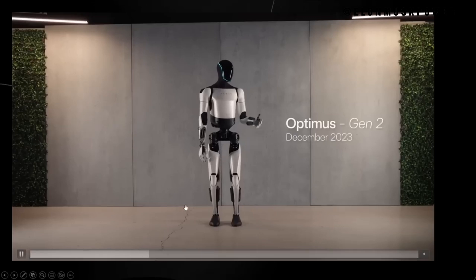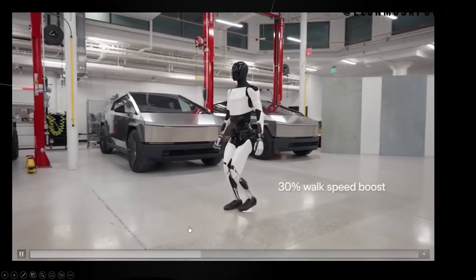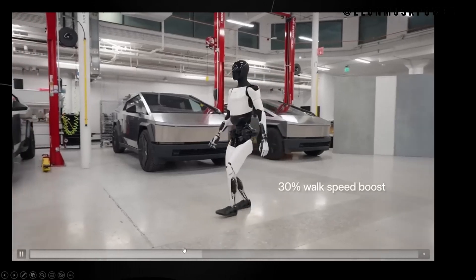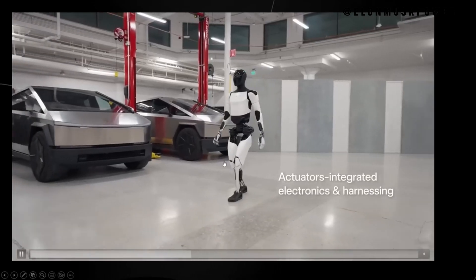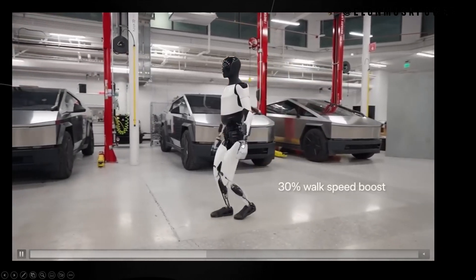Elon Musk's vision and the future expanded. We explore Elon Musk's vision for the future of AI and robotics in more depth, discussing how Optimus Gen 2 fits into this vision and speculating on future developments in robotics. We reflect on how these advancements align with Tesla's mission and Musk's aspirations for the future.